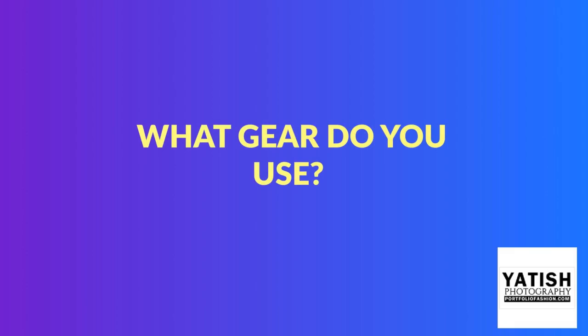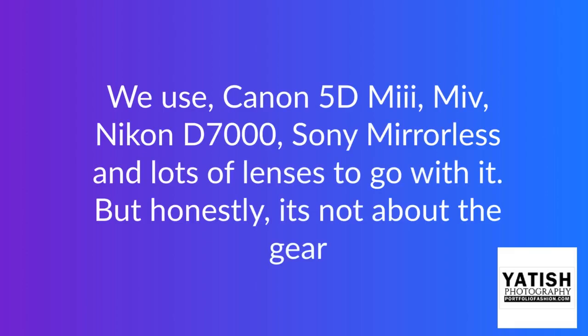What gear do you use? We use Canon 5D Mark III, Mark IV, Nikon D7000, Sony mirrorless, and lots of lenses to go with it. But honestly, it's not about the gear.